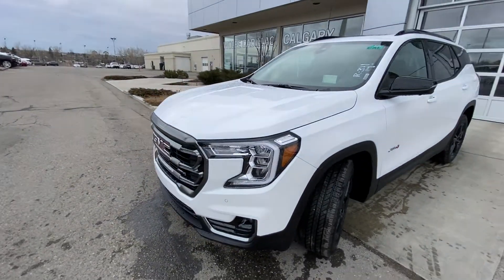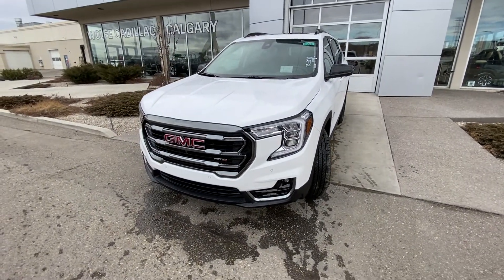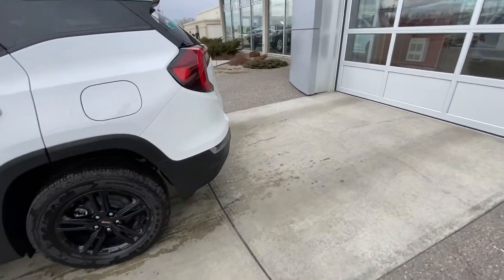Coming to the front, we have LED daytime running lamps, turn signals, fog lights, parking sensors, a camera system, and the AT4 branded grille as well. Making our way back down the side, we have blacked-out window trim, and the vehicle is equipped with remote start.